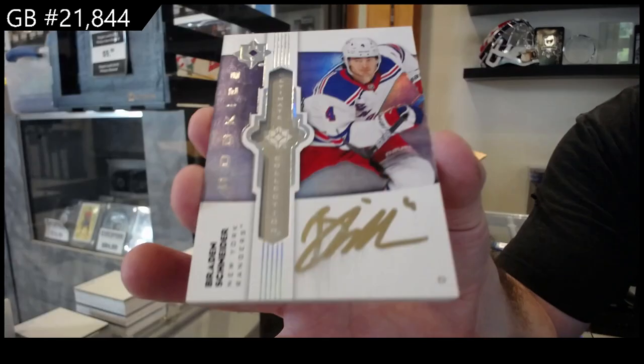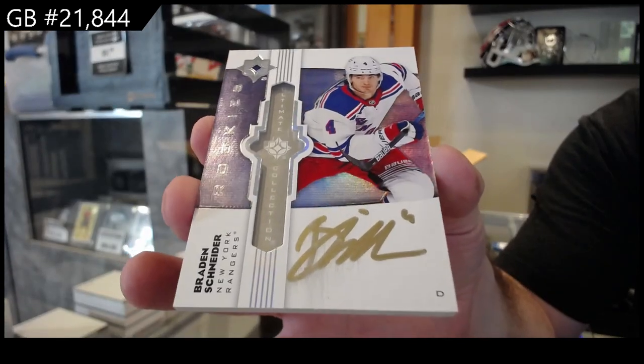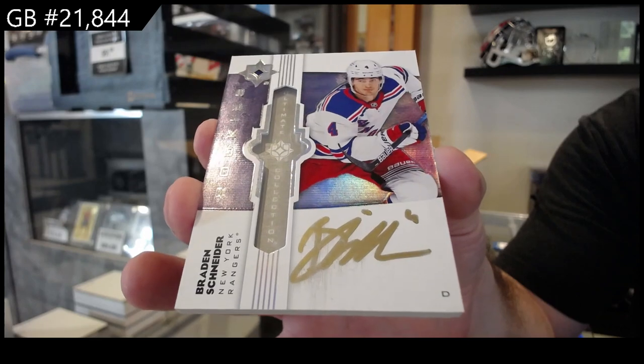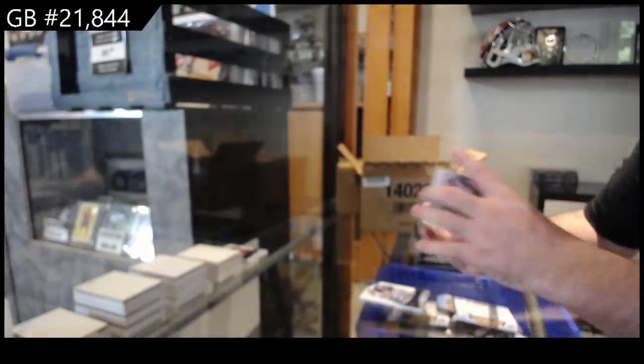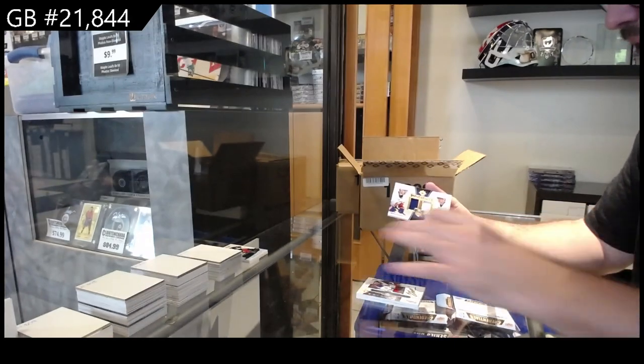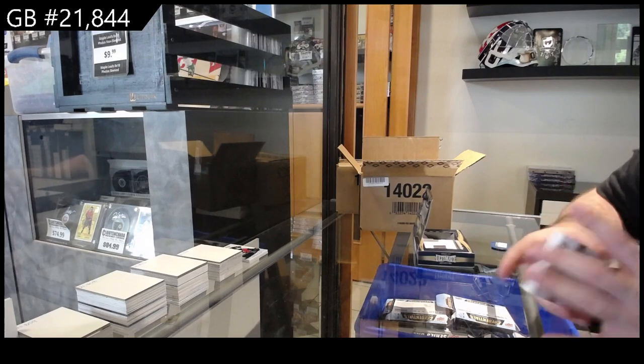Nice — base auto Yari Curry for the Oilers, that's pretty sweet. Ultimate emblems autograph for the Rangers of Schneider — one of the nicer autographs we've actually had on this break. And we got an ultimate of Barzal and Bailey for the Islanders.